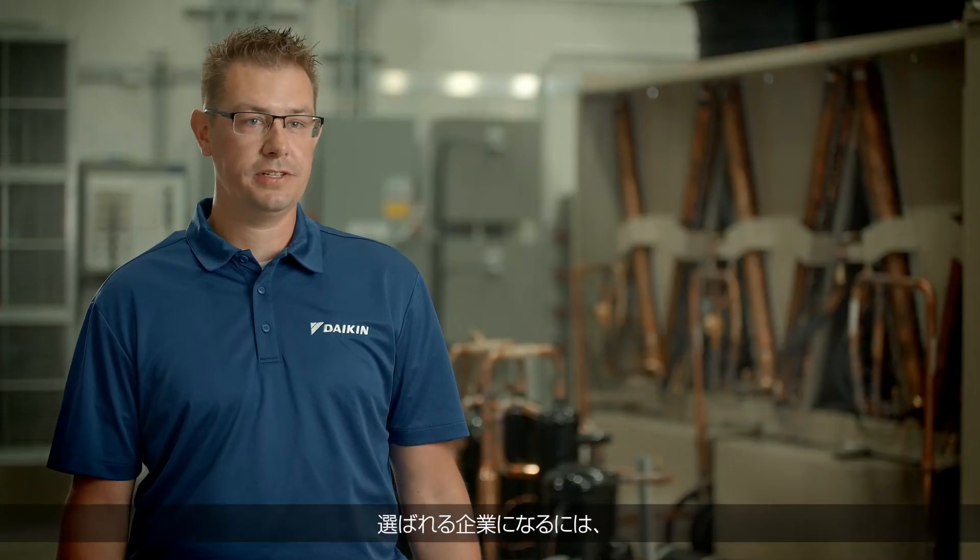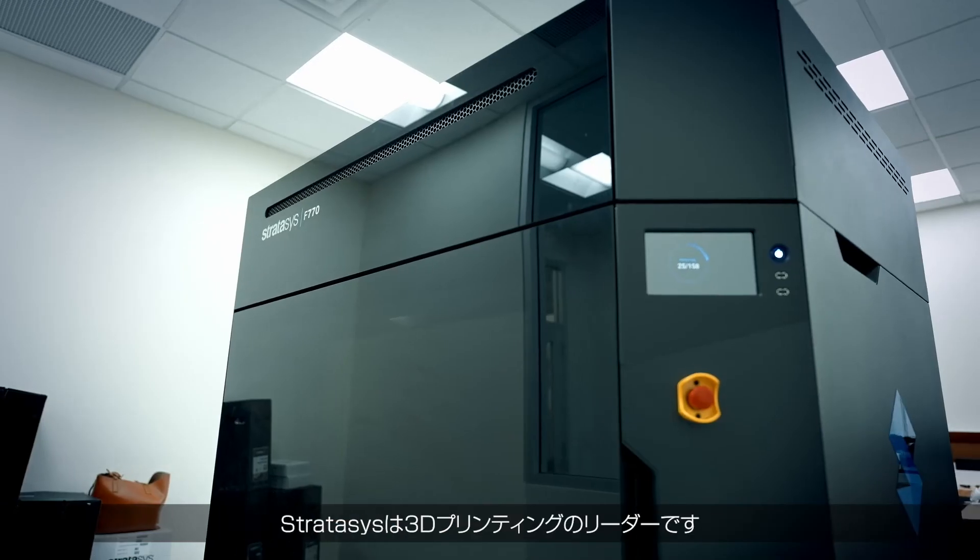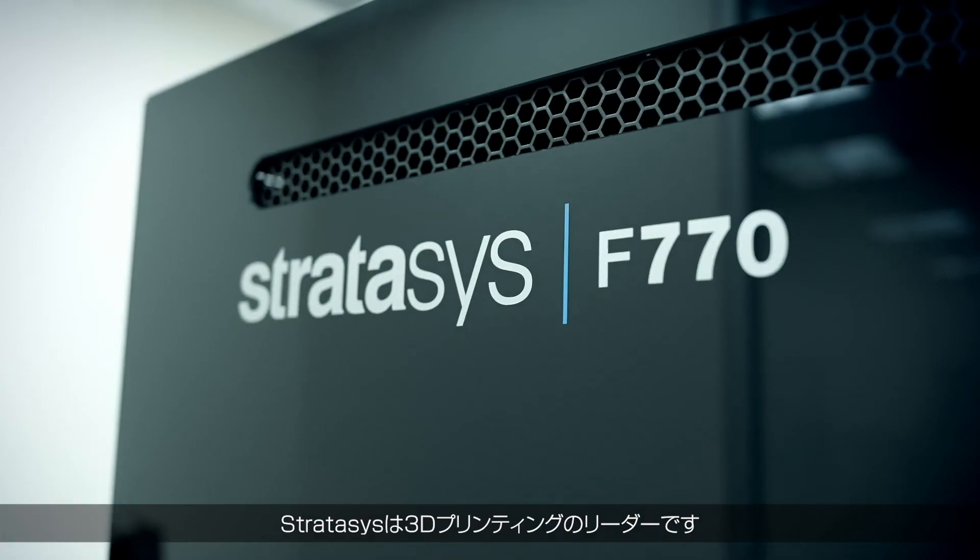Daikin Applied is committed to being an employer of choice. Part of being an employer of choice is having the right tools and technologies for employees. Stratasys is a leader in 3D printing, which aligns with Daikin's commitment to partner with leading companies.